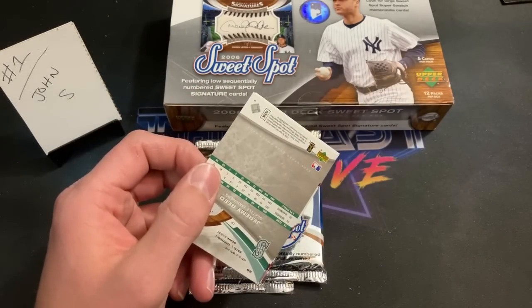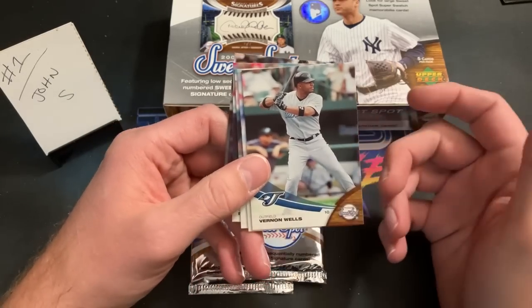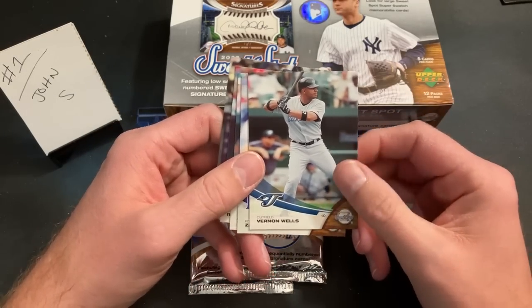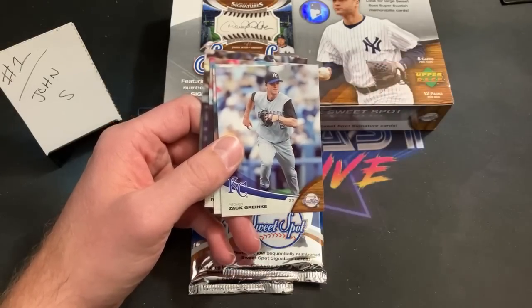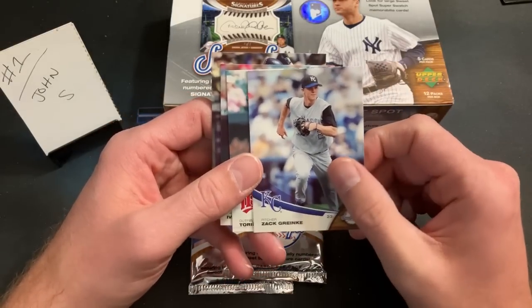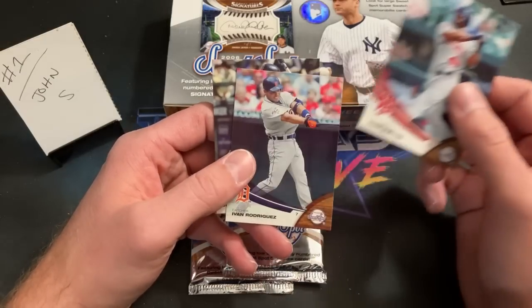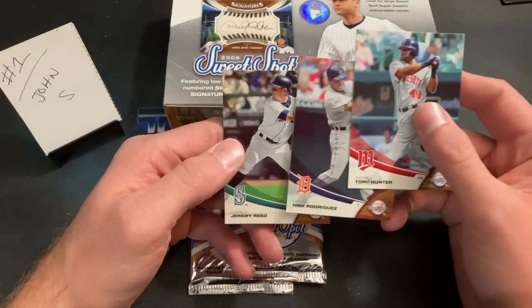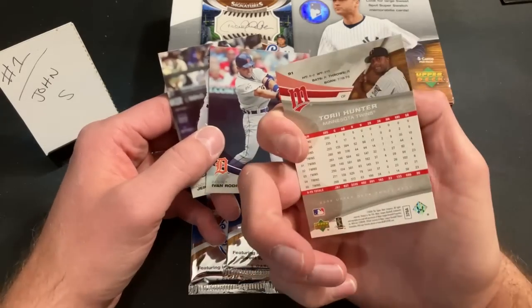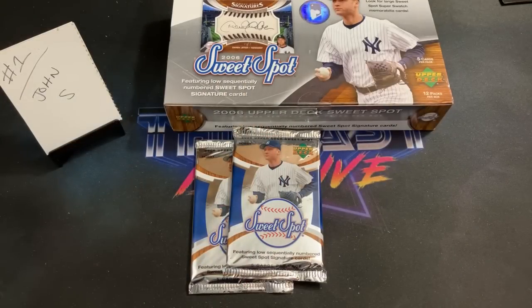Here's a feel for the base card — no bricking, which is nice. We have Vernon Wells leading things off, with all kinds of different colored parallels to be found. Zach Greinke early in his career, Torii Hunter, Pudge Rodriguez, and Jeremy Reed ends the first pack. Cool design on these; I've never seen them in all my years of collecting.